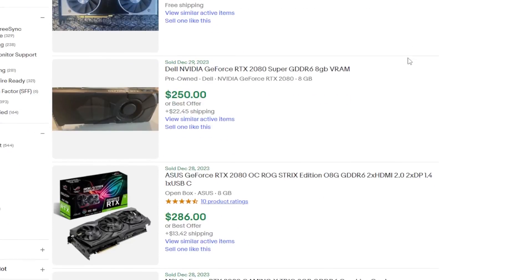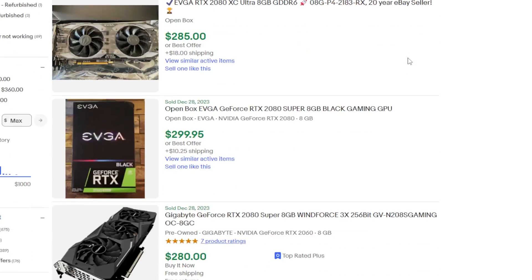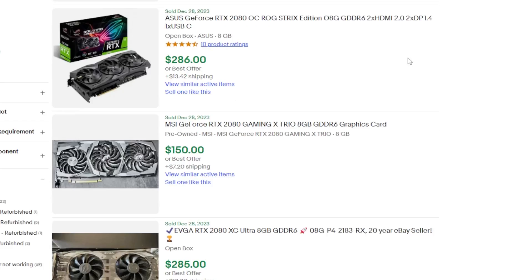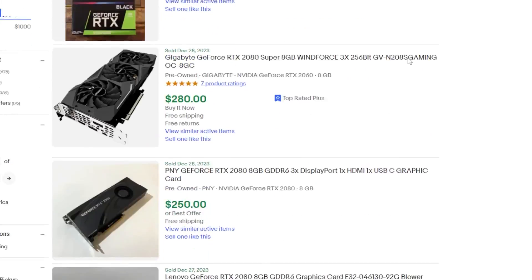Now let's talk about the prices of these graphics cards. Is the RTX 2080 really worth it? If you check the current used eBay prices and sort by ones that have actually sold recently - looking at the actual RTX 2080 and not the RTX 2080 Super or RTX 2080 Ti - you're looking at somewhere like the lowest ballpark of $180. But I only found two or three sold at that. Most of them are around $200 to $220. So is it worth it? You let me know down here.